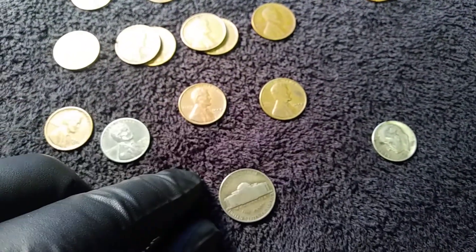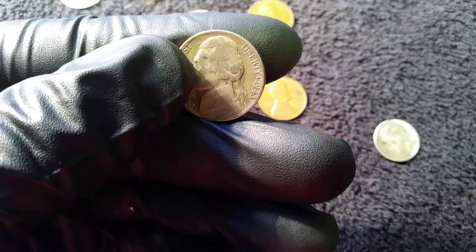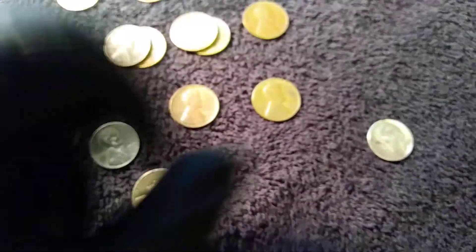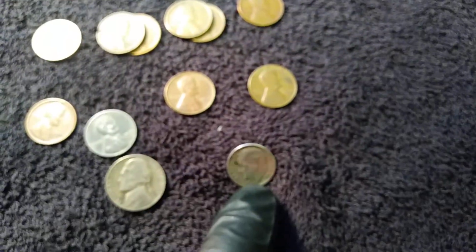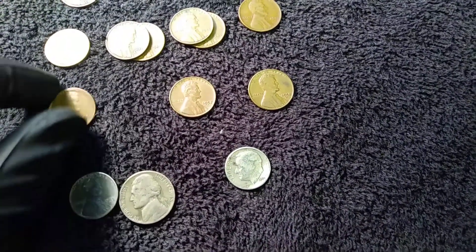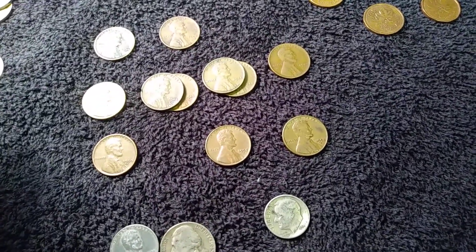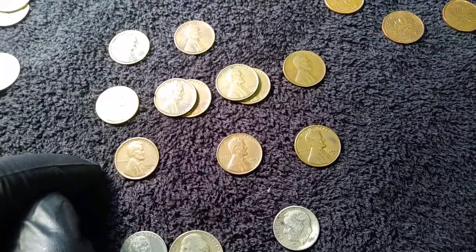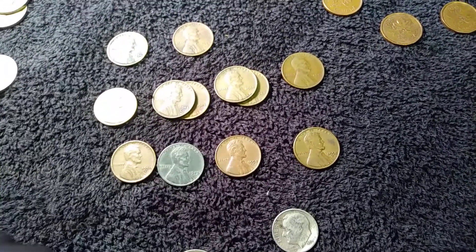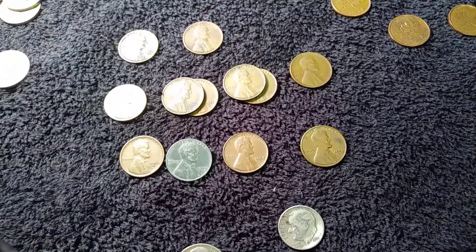We already knew that I found the 1943P war nickel and this 1953D mintmark dime — so a silver dime, a silver nickel, and a steel cent. We end up with 12 wheat cents, which is pretty good because I only ended up with 23-something in pennies, so that's less than a box, and I ended up with 12 wheat cents. If it were a box, 12 wheat cents in a box is pretty good.